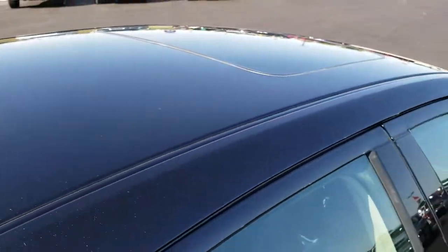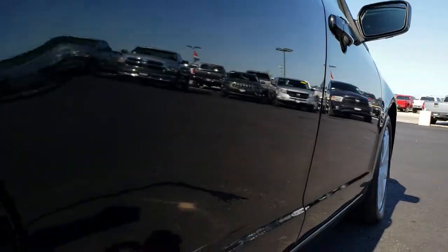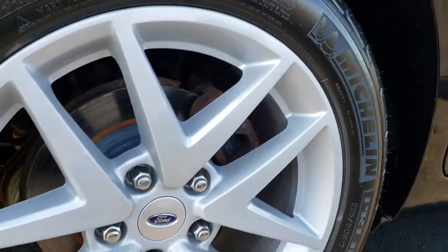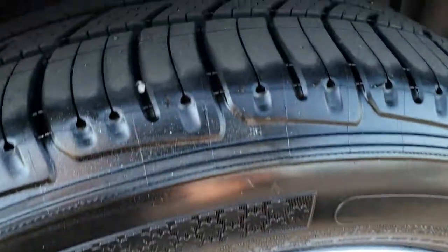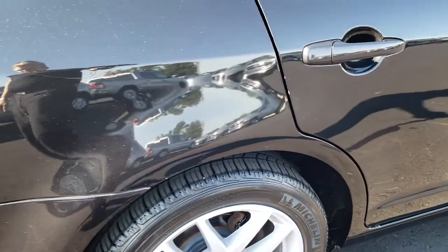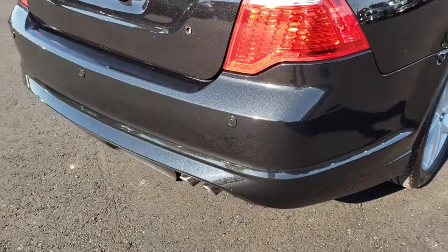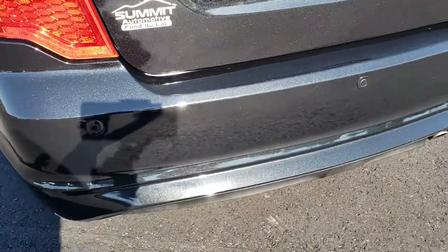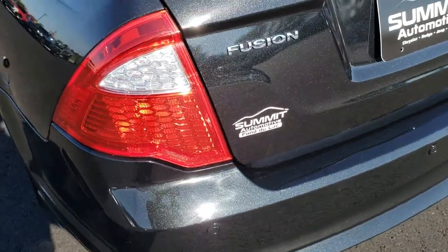Roof is in nice condition too. Very, very clean down this side. Back rim is in nice shape as well, and the back tires have just as much tread as the front tires. Four wheel disc brakes on this car. As we come around to the back of the vehicle you can really see that metal flake in that tuxedo black paint. Really good looking color — Ford's ran with it for many years.